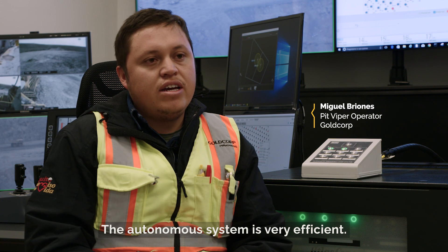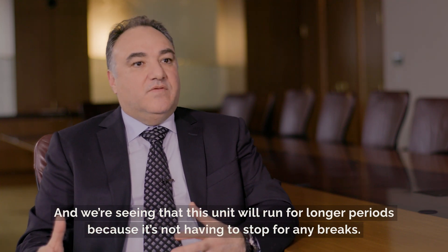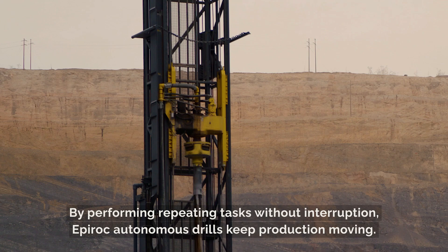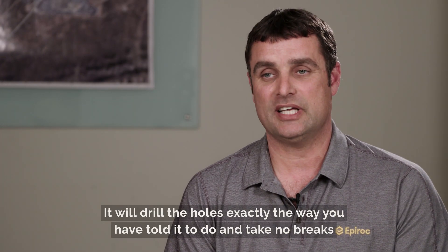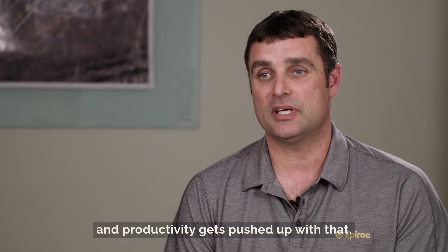The autonomous system has a lot of efficiency. This unit will run for longer periods because it's not having to stop for any breaks. By performing repeating tasks without interruption, Epiroc Autonomous drills keep production moving. It will drill the holes exactly the way you have told it to do, take no breaks, and productivity gets pushed up with that.